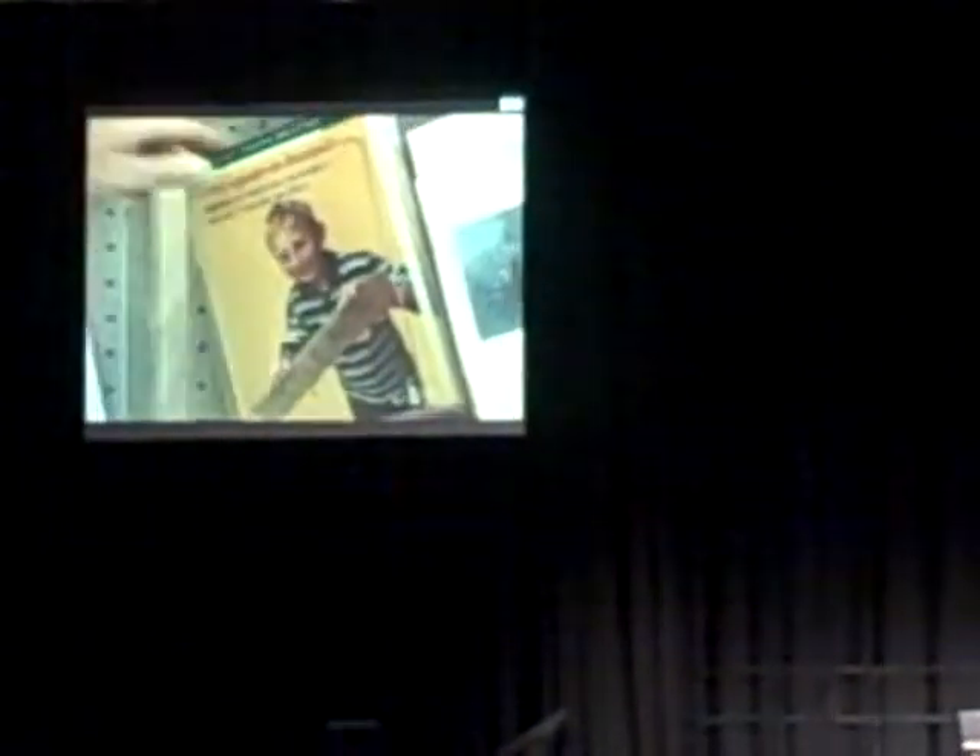Modern libraries in the Netherlands operate within a network of other cultural, educational and social institutions, often located in the same building. Fine examples of Dutch design and restyling demonstrate the importance of libraries as community landmarks.